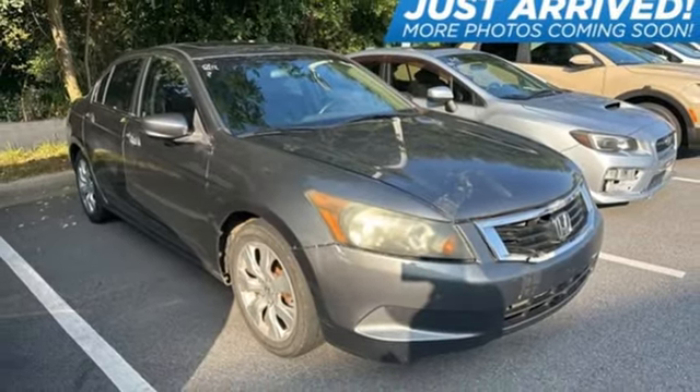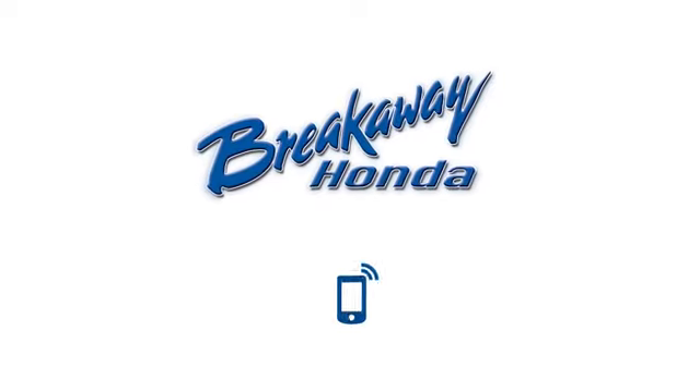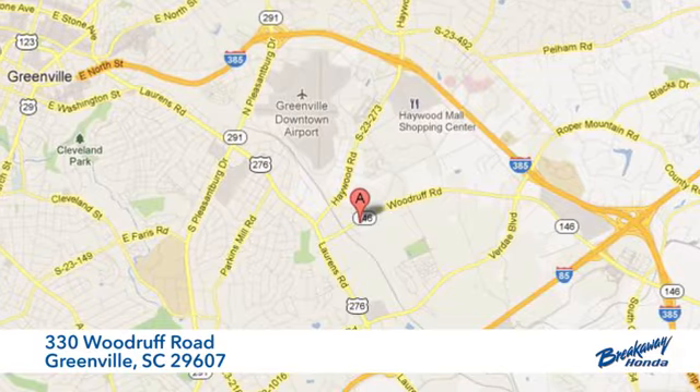Every Honda is designed with a driver in mind. The time is now. See it for yourself today. Call, click, or stop in today. We're conveniently located at 330 Woodruff Road in Greenville, South Carolina.